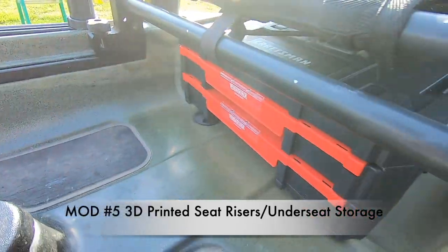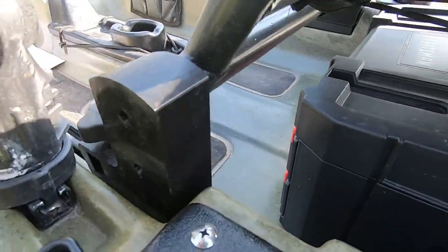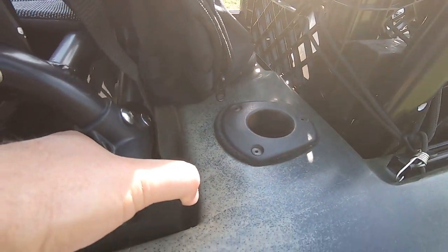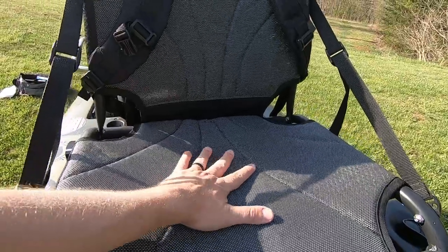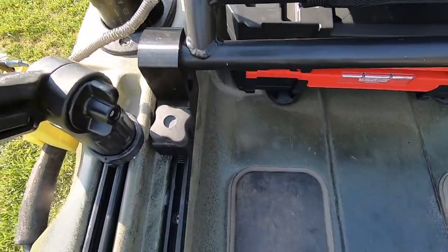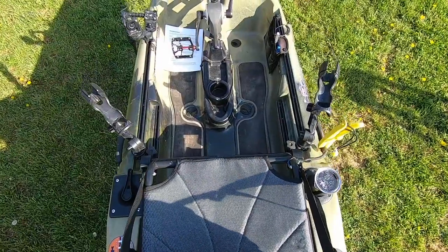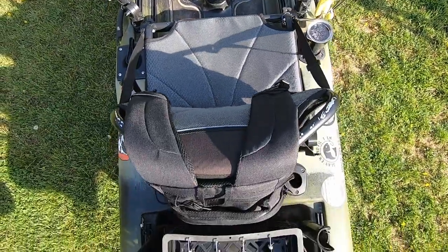Mod number five: 3D printed seat risers and under-seat storage. I kind of slid two into one there, but I have a hard time fishing when I'm sitting down. I do it, however I'd rather find my spot and stand up and fish. I have better accuracy with my casting and skipping and I just find it to be more comfortable. You would think that being higher up would make you feel like you're going to tip it over — however, it does not.